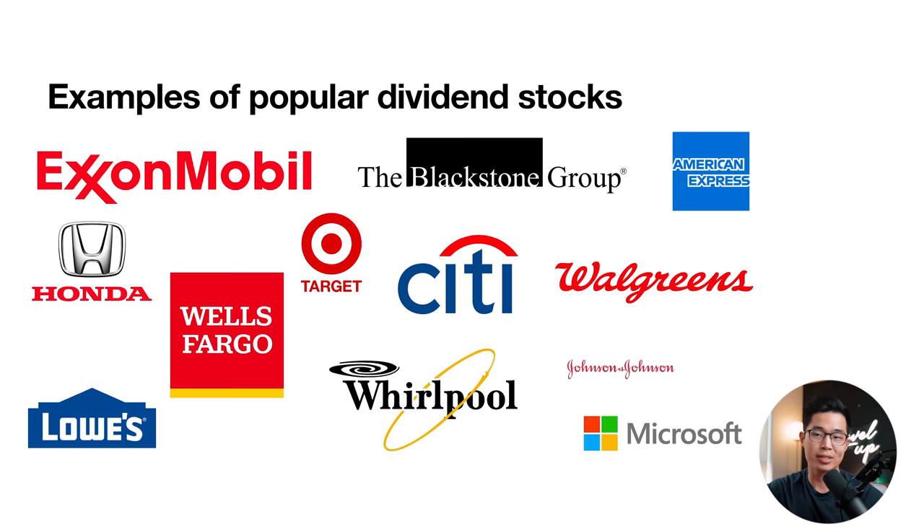Here are some examples of very popular dividend stocks that a lot of people invest in. You've probably heard of most of these names — they all pay relatively high dividends compared to most other companies in the world.